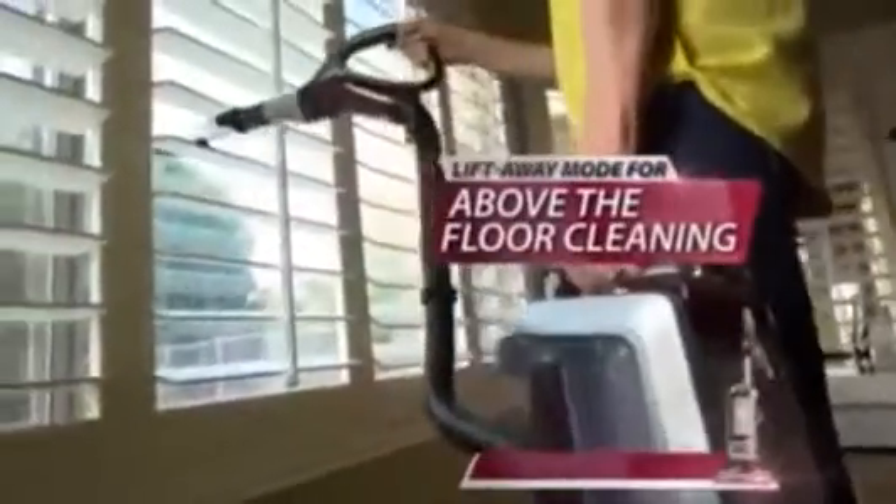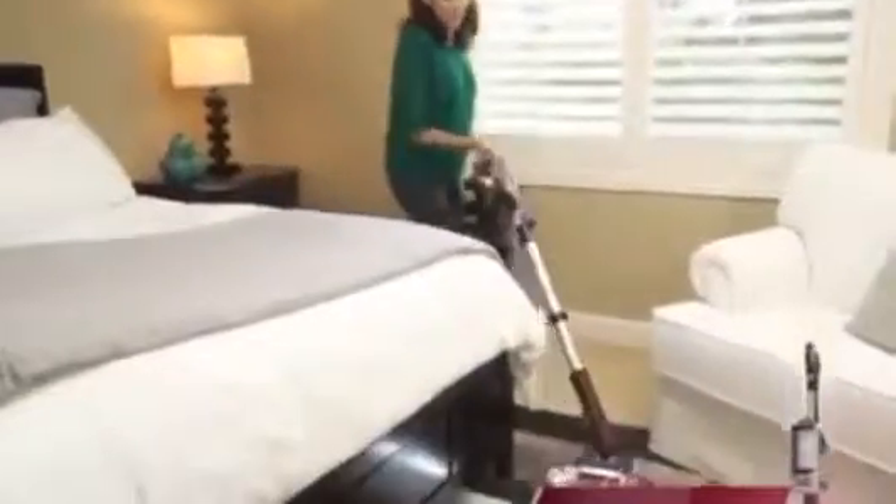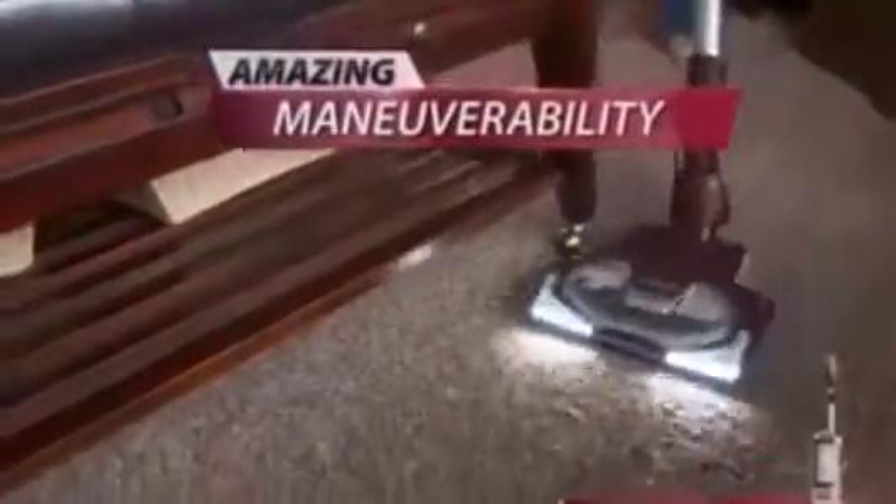The Shark Rotator solves that problem. Whether you're in upright mode, lift-away mode for above-the-floor cleaning, or now our new Powered Lift-Away mode, you can have Shark's amazing maneuverability, suction power, and deep-cleaning power wherever you need it.